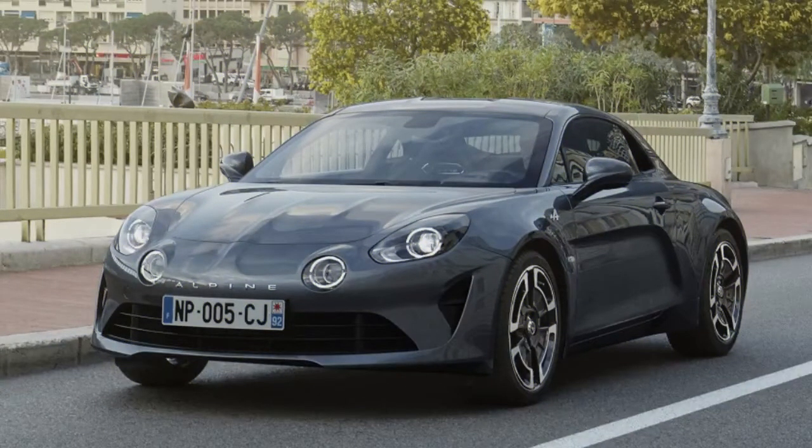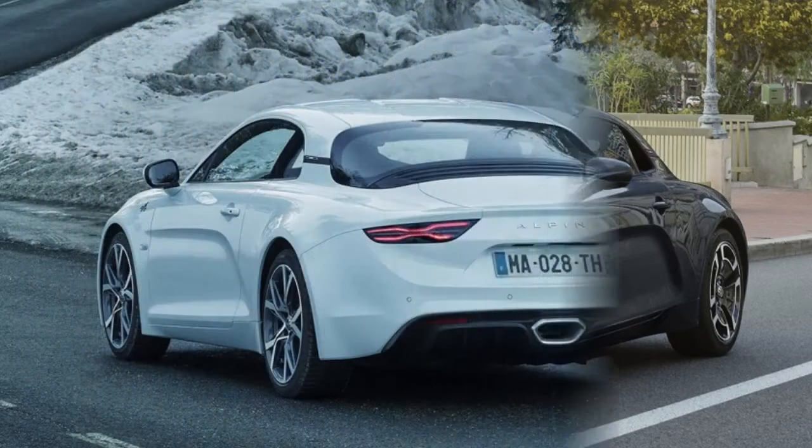Alpine has reported that the A110 will now be accessible in two trim levels, in a small selection of hues, and with different wheel designs.